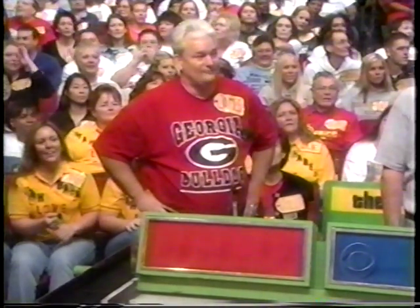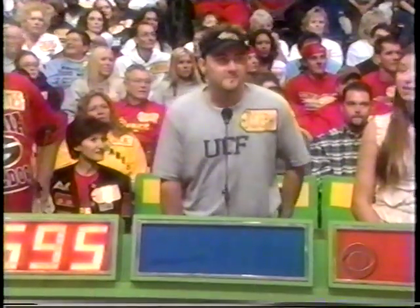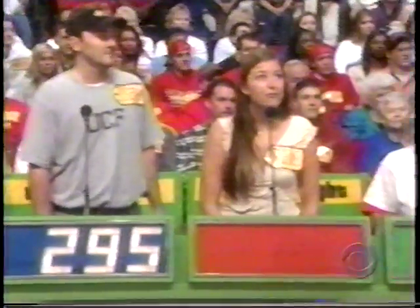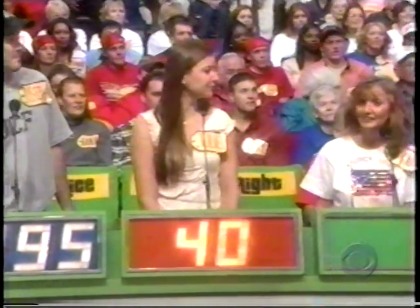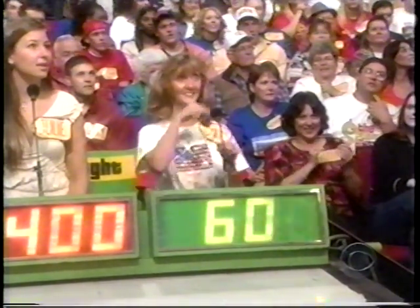For bid number one, I turn to you, James. Bob, $5.95. Joseph, $2.95. Julie, $400. Lynn bids $600. Actual retail price: $8.19. Winner — Lynn!